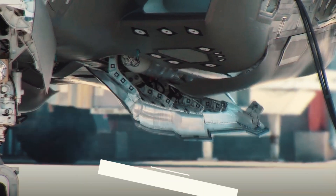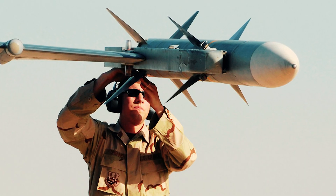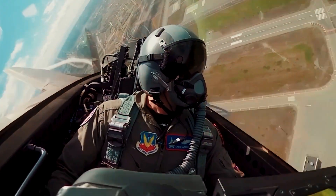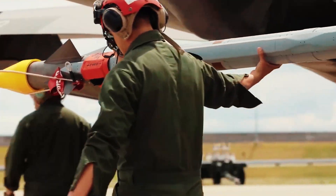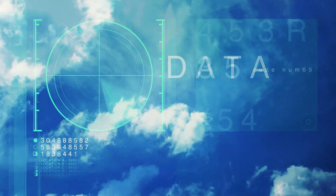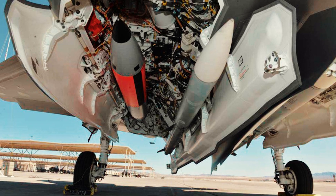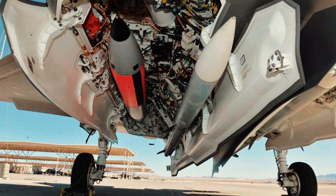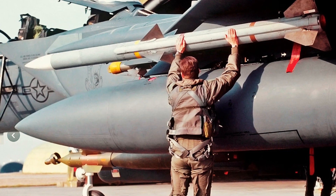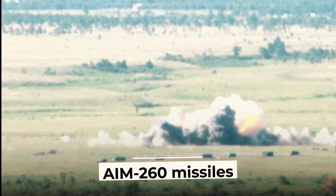One of the planned modernizations is the new Sidekick missile launch system. Currently, the F-35 can only carry four AIM-120D medium-range air-to-air missiles in internal compartments, which allows it to remain stealthy. As part of the Block 4 upgrade, it is planned to increase the number of missiles carried internally from 4 to 6 — a 50% increase. Additionally, the AIM-120D missiles with a range of 100 miles will be replaced by AIM-260 missiles with a range of 125 miles.